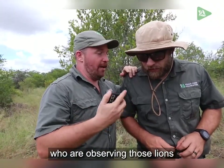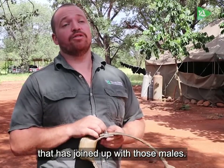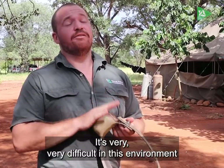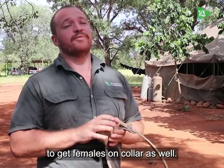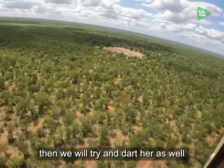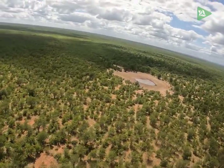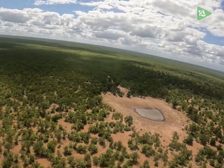Yesterday the rangers who were observing those lions spotted a female lion that has joined up with those males. It's very difficult in this environment to get females on collar as well. So if that female is in that area then we will try and dart her as well, move the female collar onto her, and then fit the male with his new collar.